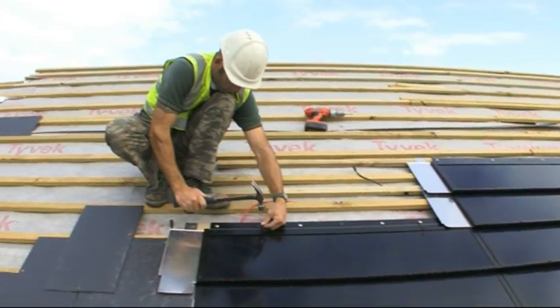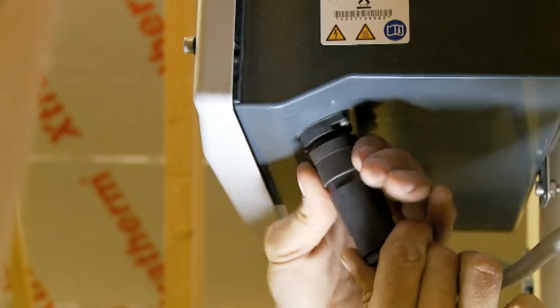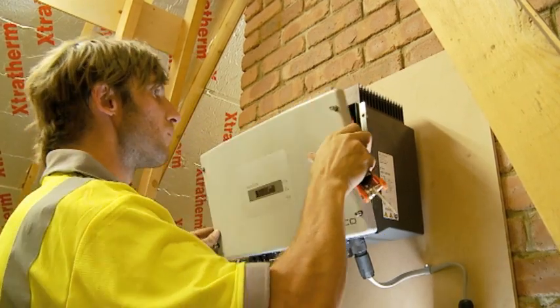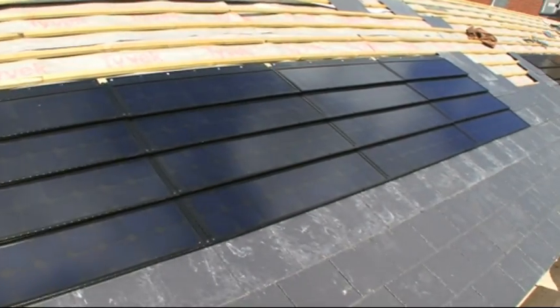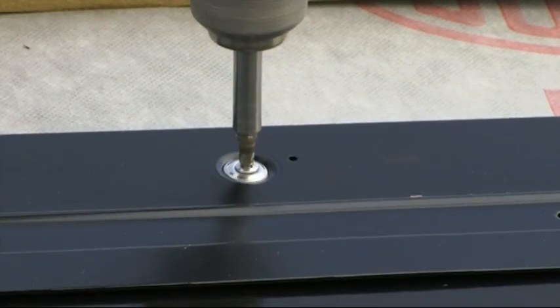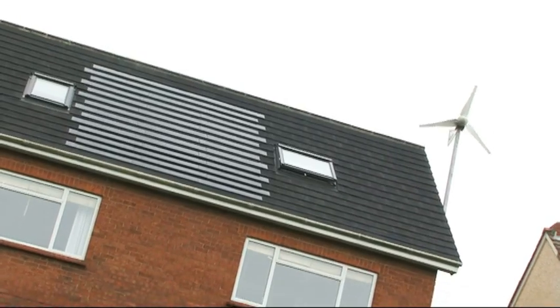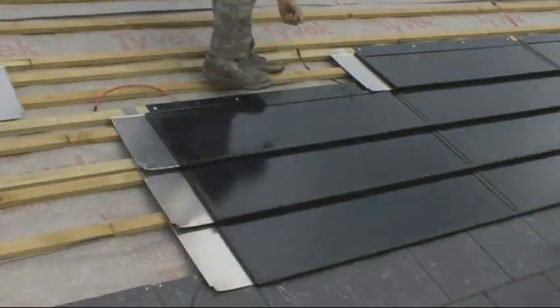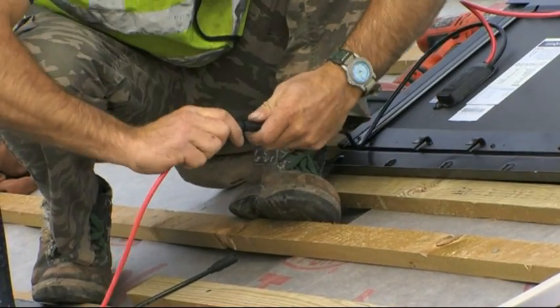Whether you go for integrated solar slates or retrofit panels on top of your existing roof, a solar electric system can be installed in as little as one day. Solar tiles and slates can be installed as part of a new roof, extension, or re-roofing project. We were quite surprised about the lack of disruption. I had to have the roof done anyway, and to have the solar added in, there was no real extra complication. The installation guy turned up, laid the new tiles alongside my roofer, the system was linked up and within a day it was up and running.